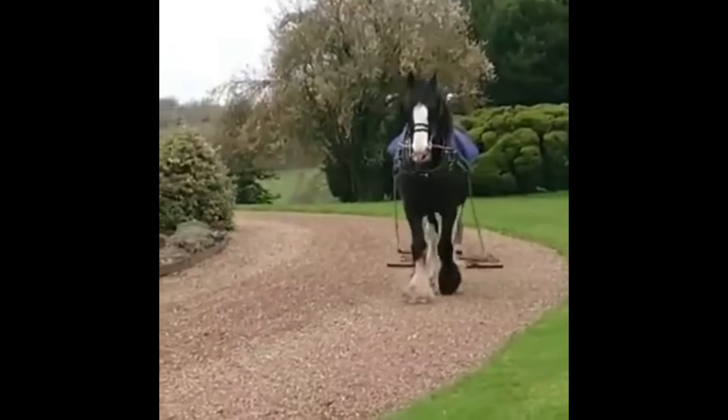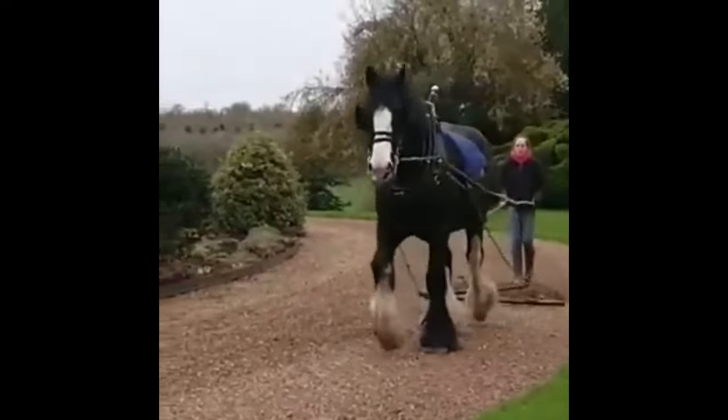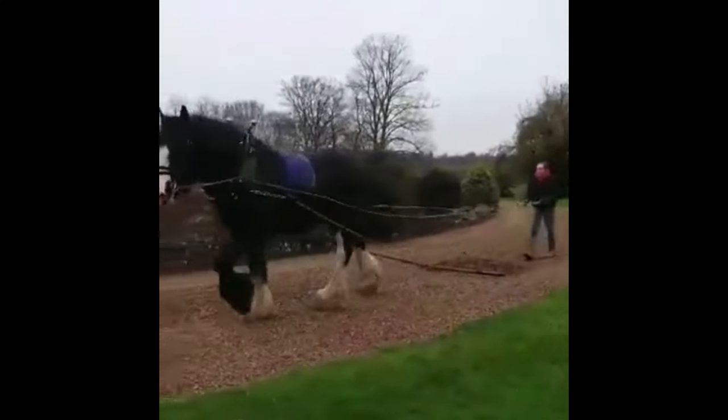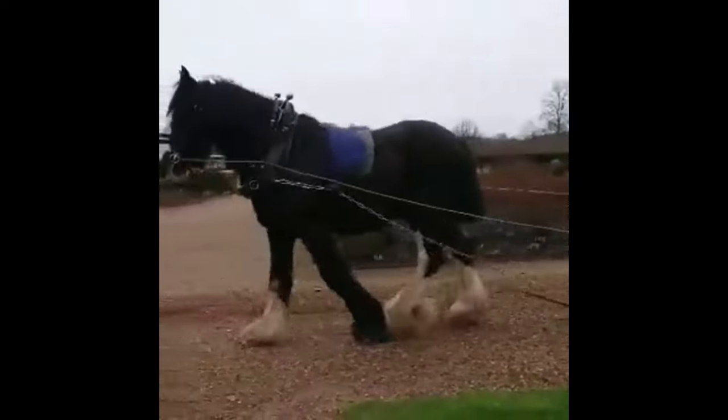Shire Horses are known for their impressive size, with some individuals standing over 18 hands tall. They are also known for their feathering, which is the long hair on their lower legs.